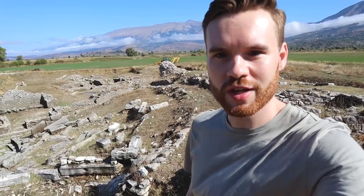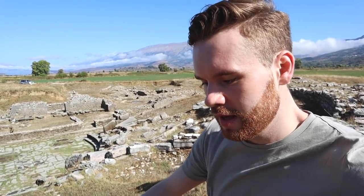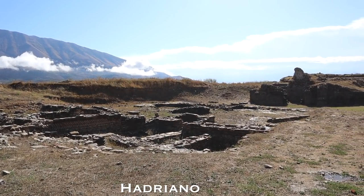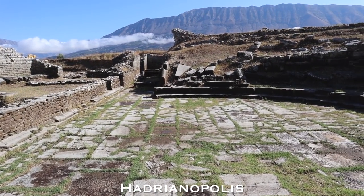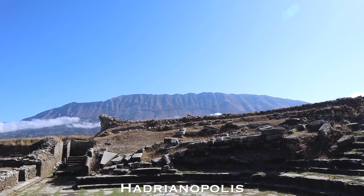Starting today's trip outside of Gjirokastër to our first stop: Hadrianopolis, which was once a Roman city, here from around the second century BC. First glimpses of the mountains in the morning with the cloud hanging over.